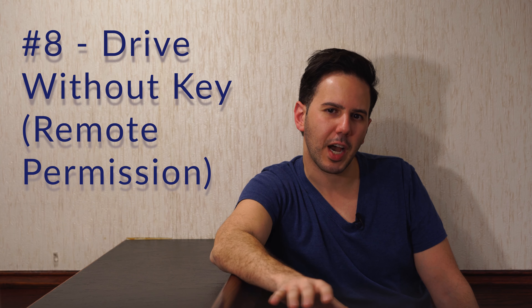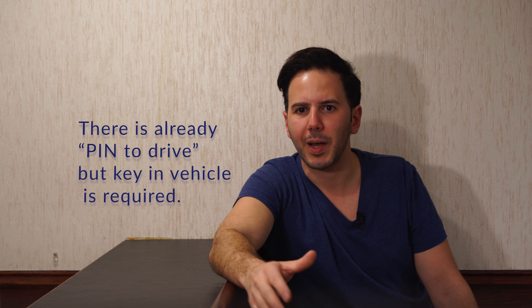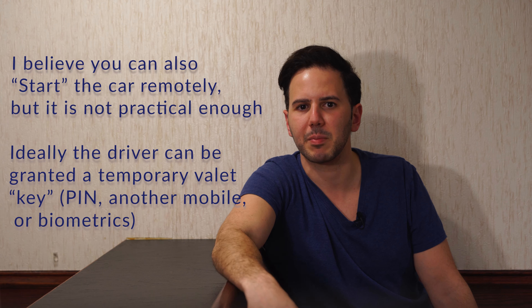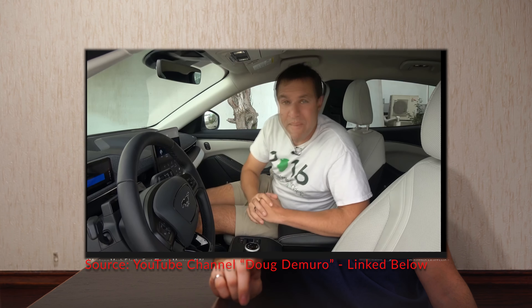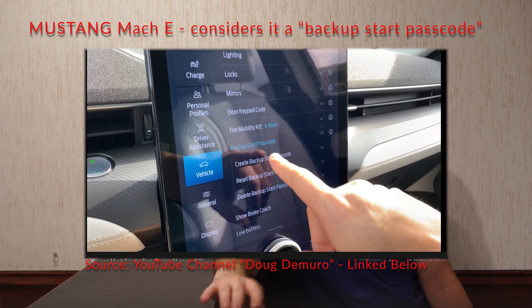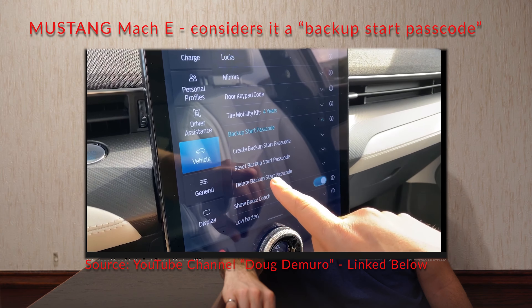Number eight: permitting others to drive without the key. This has been an issue for me a couple of times. Sometimes I need to leave my car with somebody but I don't have the key card, and I can't leave them my phone. Tesla already lets you remotely unlock the car — why not let me remotely permit someone else to drive it, maybe with a PIN entry? The most recent example was taking the car to get my winter rims put on — the tire shop needed to drive the car in and out but I'd forgotten the key card at home. The new Mustang Mach-E apparently has this feature, so Tesla — you don't want to be out-Tesla'd by Ford.